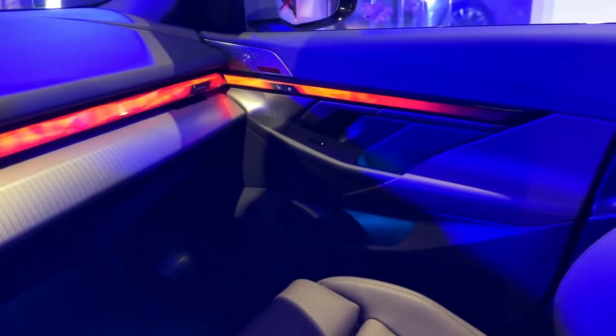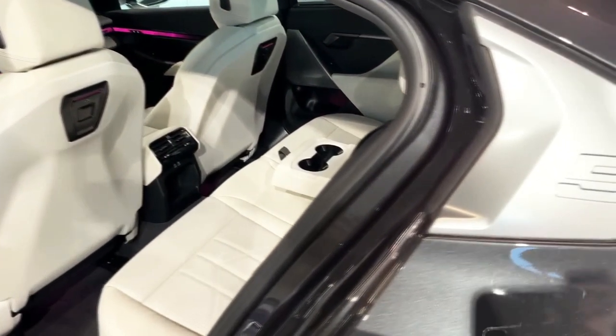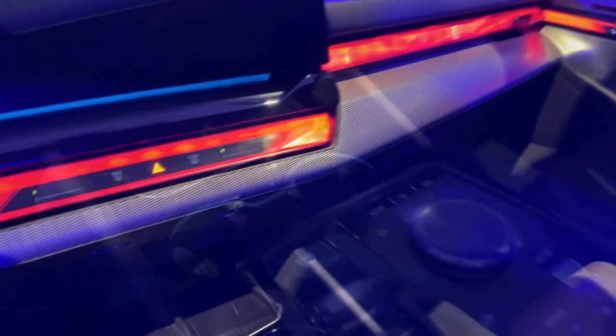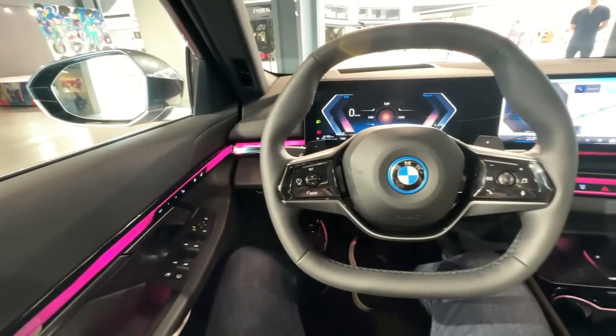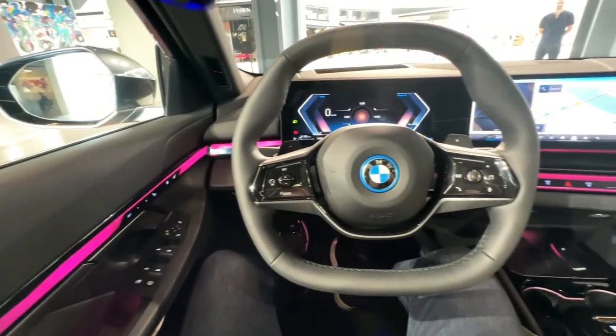With its 84.3 kWh battery, EPA range for the estimated 4,100-pound sedan is expected to flirt with 300 miles. BMW says 0-60 mph arrives in 5.7 seconds. Pricing starts at $67,795, putting it above the $55,000 threshold for Inflation Reduction Act tax credits.